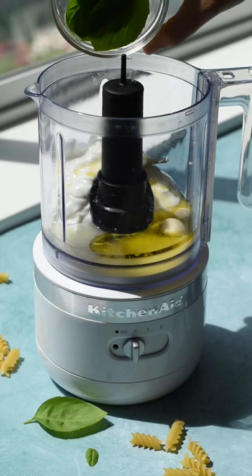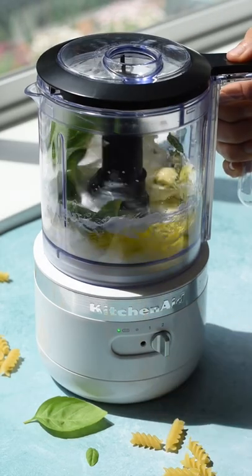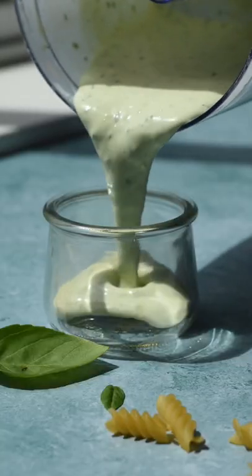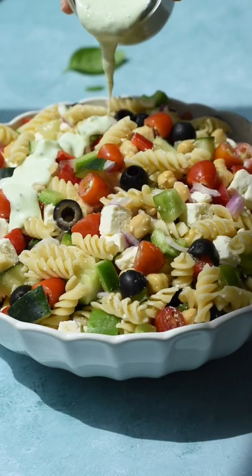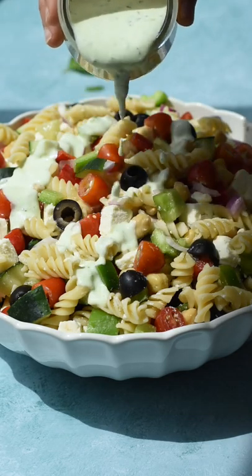Add salt, garlic, and a blend of herbs — we used basil, thyme, oregano, and sage. Blend that all together and that's it. This dressing is tangy, creamy, smells amazing, and goes perfectly with the salad.